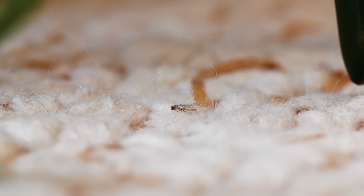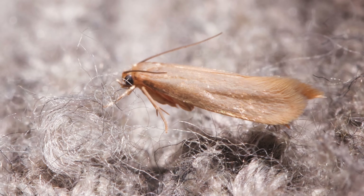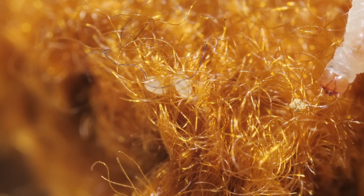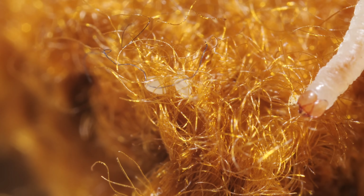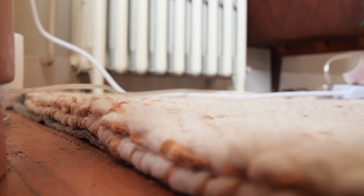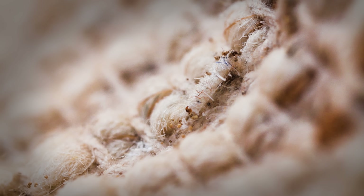But how did the moths get into your home in the first place? They didn't fly in. You probably brought them home yourself. Their eggs or larvae hitchhike on thrifted clothing or vintage rugs. Once inside, that's where they grow and reproduce, later spreading to the dark, forgotten corners of your home.